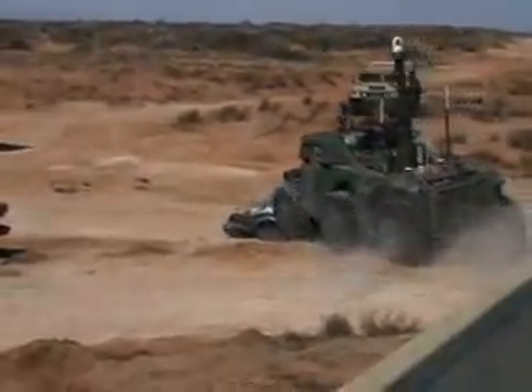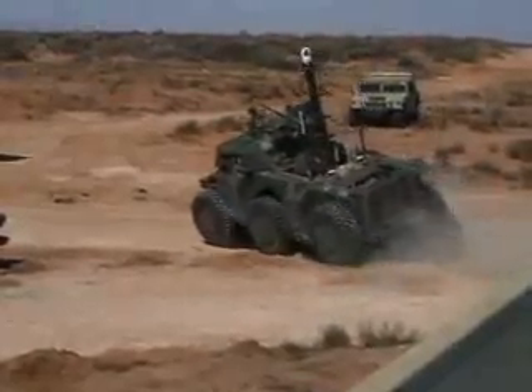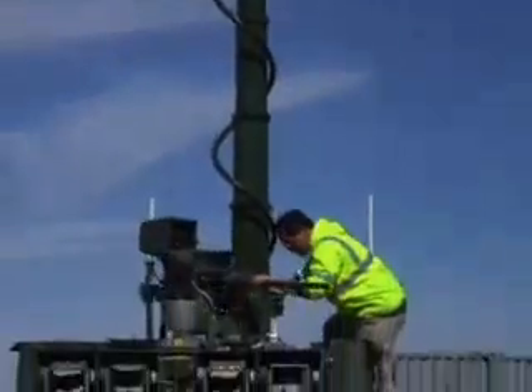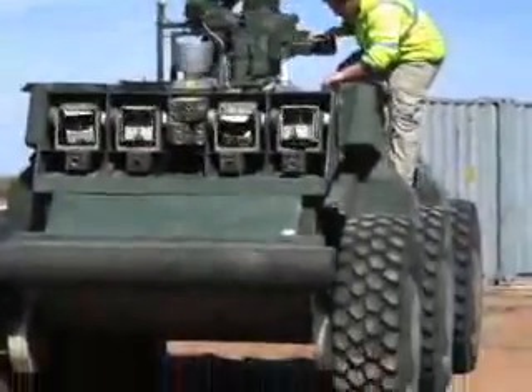There's no room onboard for a pilot, but Crusher can transport a 3,000-pound payload. Crusher's variable payload today consists of a 6-meter extendable surveillance mast and a gun.